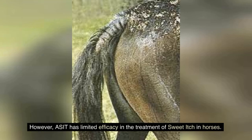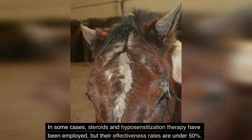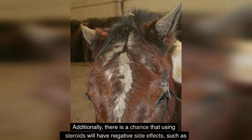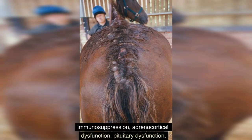Only allergen-specific immunotherapy (ASIT) is effective in treating type 1 hypersensitivities, and it has been used in human allergies for more than a century; however, ASIT has limited efficacy in treating sweet itch in horses. Treatment plans for sweet itch often focus on reducing itching symptoms and elevating the horse's level of comfort. In some cases, steroids and hyposensitization therapy have been employed, but their effectiveness rates are under 50 percent.